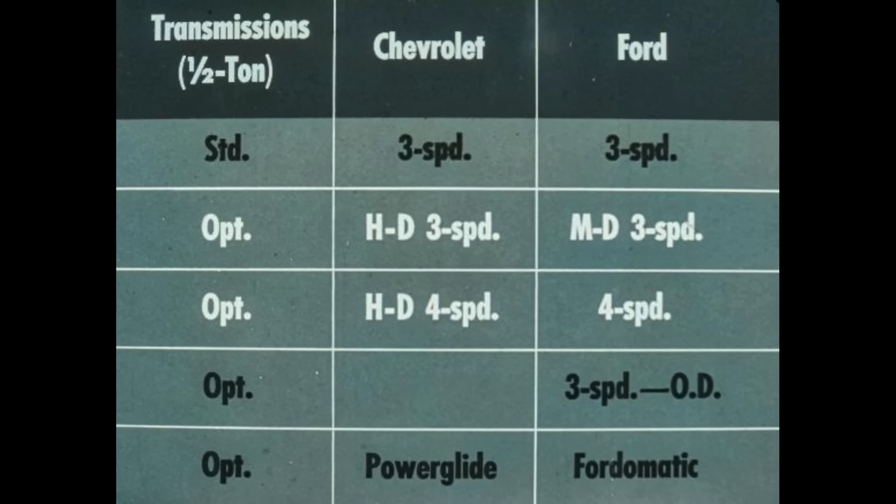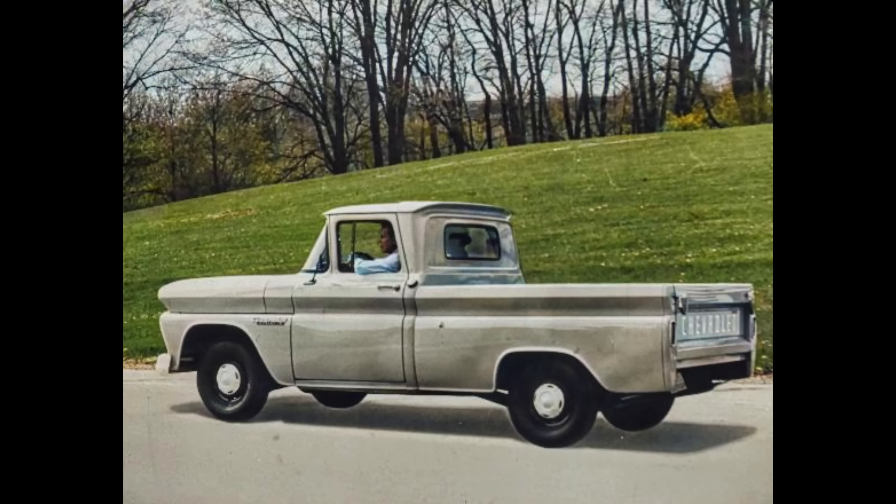Both Chevrolet and Ford offer a wide variety of transmissions for the half-tons. However, Chevrolet's optional three-speed and four-speed are rated heavy duty, whereas Ford rates its optional three-speed as only medium duty and its four-speed as a standard-type transmission. There's no question about Chevrolet's superiority in one-half ton pickups — superiority in cabs and bodies, chassis and power trains.